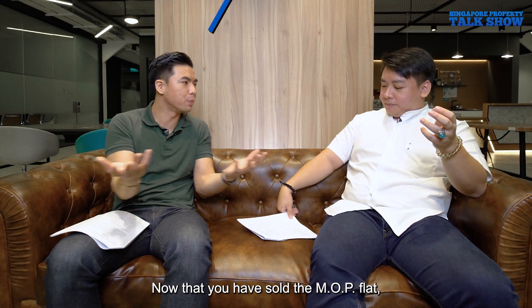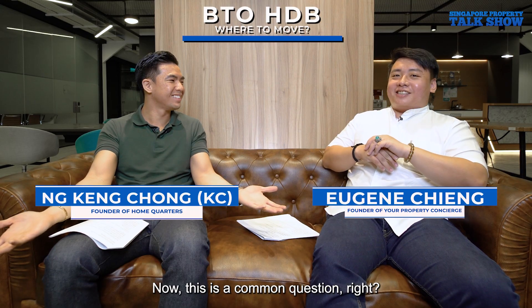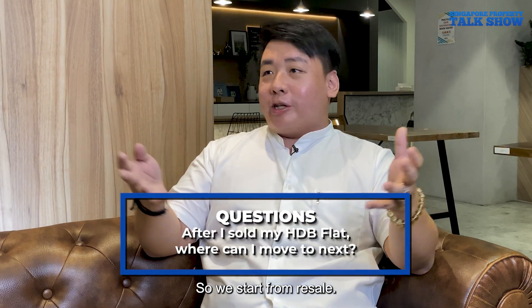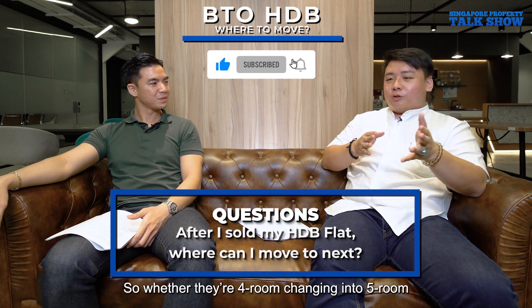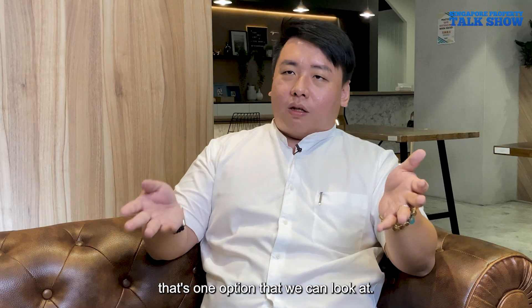Now that you've sold after the MOP, where can you move to next? This is a common question. What are the options? Starting from resale — whether upgrading from a three-room to a five-room or downgrading from five-room to three-room — that's one option people consider.